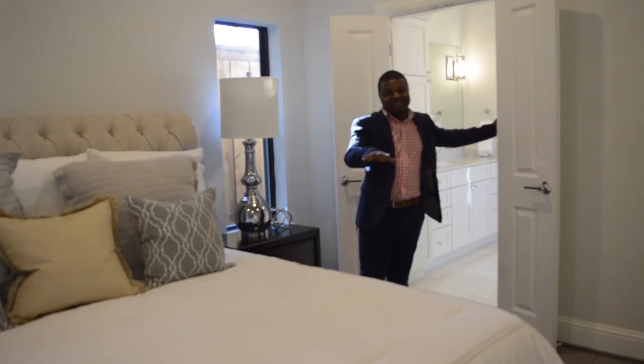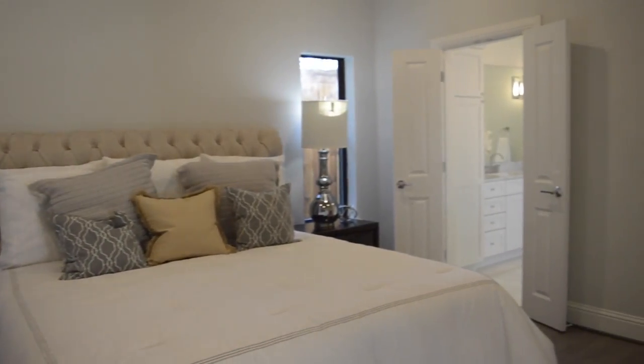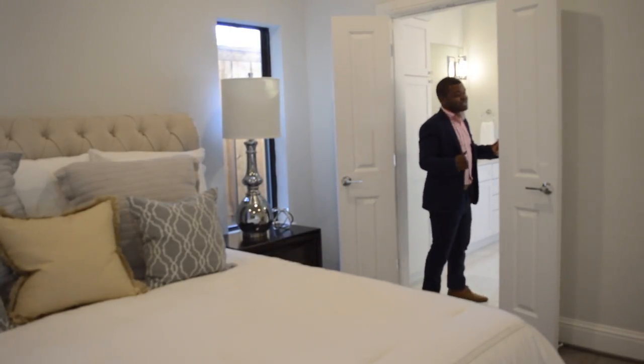You have the master on this main level, so you don't have to worry about going upstairs. Great size — you can definitely fit a king-size bed in here. This bathroom is what I love, the bathroom and the closet. So come check that out.